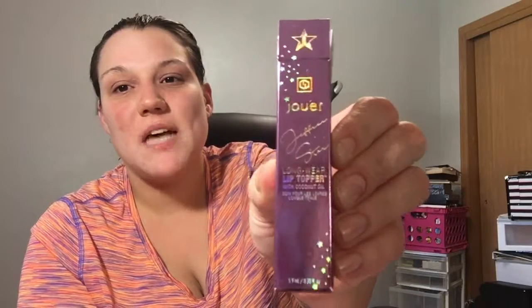Hey guys, welcome back to my channel! Today I'm showing you four things I bought last week that I just received in the last couple of days. My favorite one is the Jeffree Star 'Sweet Tooth' lip topper — I bought it on Saturday and got it Monday, and now it's Wednesday and I'm filming this.